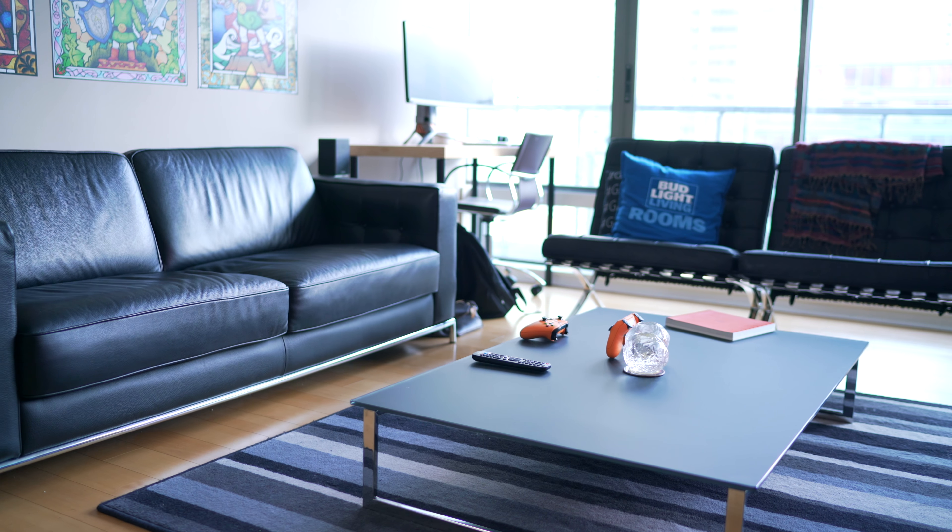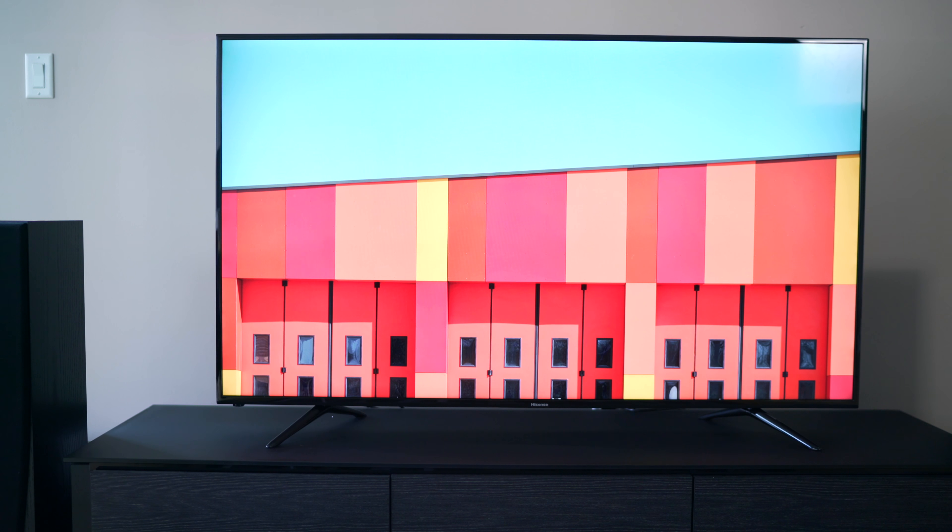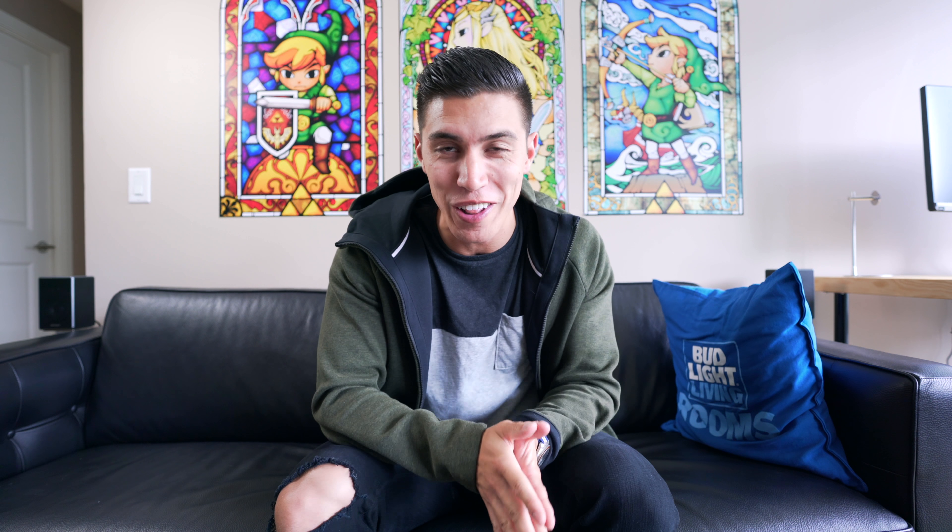I asked if you guys wanted to see a budget edition of the living room setup all about the TV, and I came through on that request. Big shout outs to Hisense for helping power and sponsor this episode, as we do have a full setup under $1,000, which is really tough to find, and the TV is quite large at 65 inches.